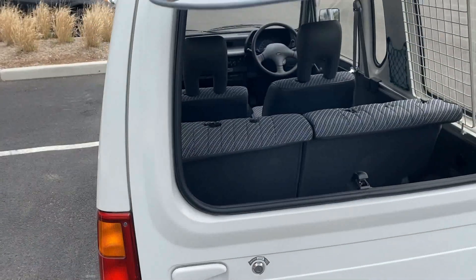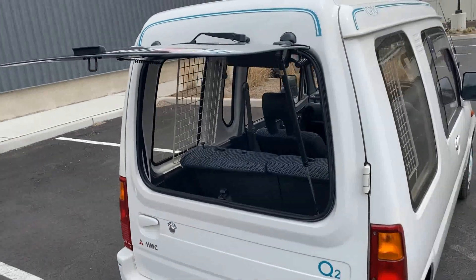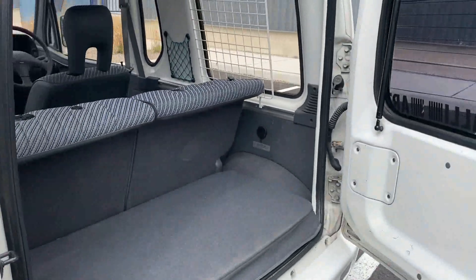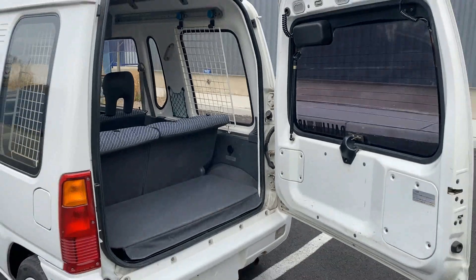Moving to the trunk — if you turn the key to the right, the glass pops up and you have quick loading and unloading access. Otherwise, this tailgate opens sideways and you can load some pretty large objects back here.